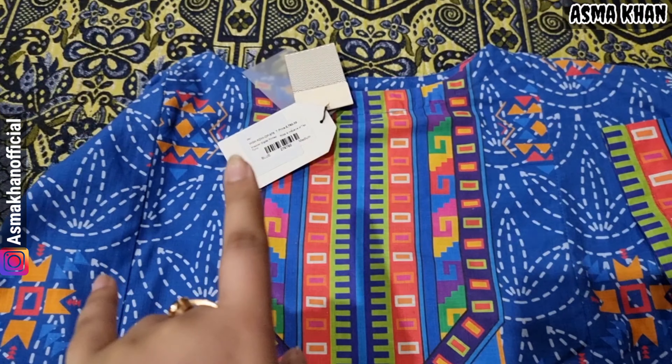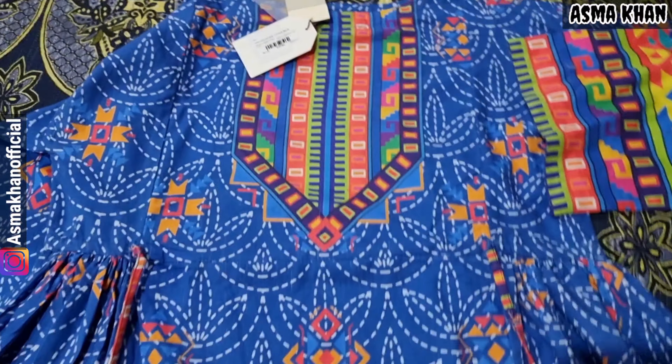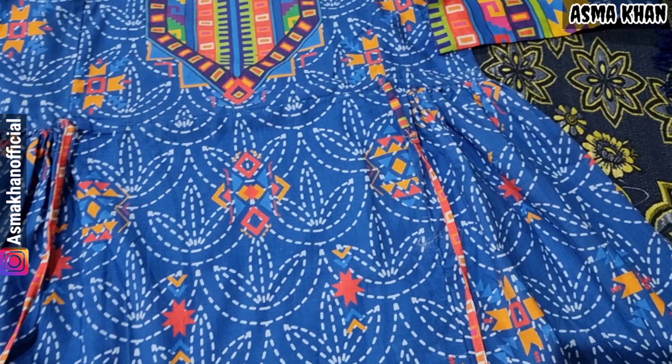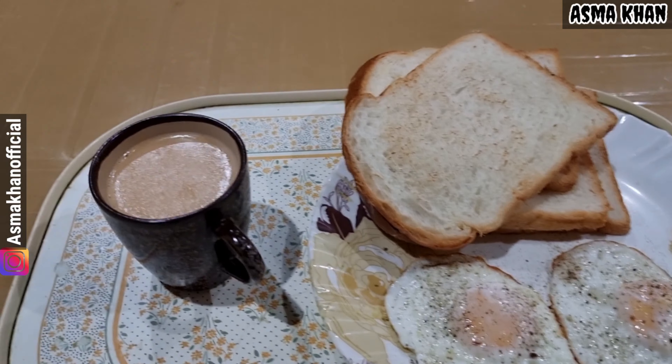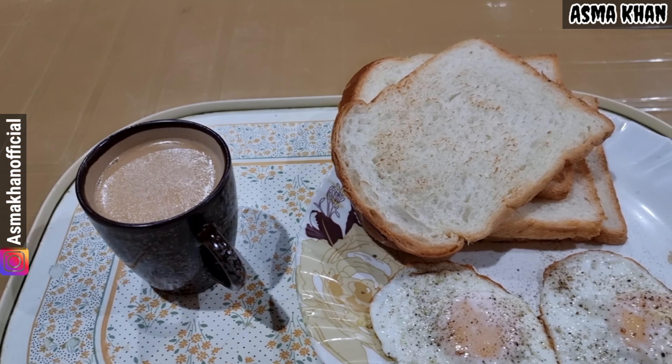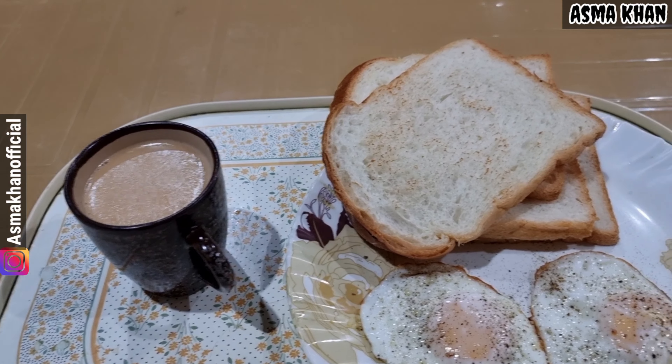So today I will wear it with white color tights. I have changed the dress. Now I am going to do breakfast. I am going to eat bread, egg, and tea — this is my regular breakfast.